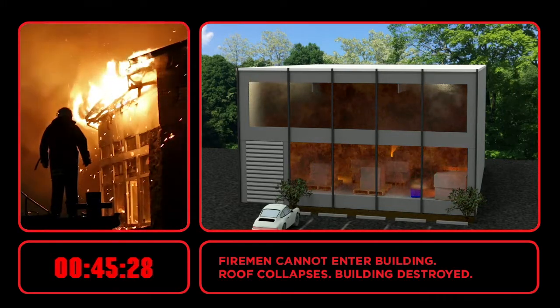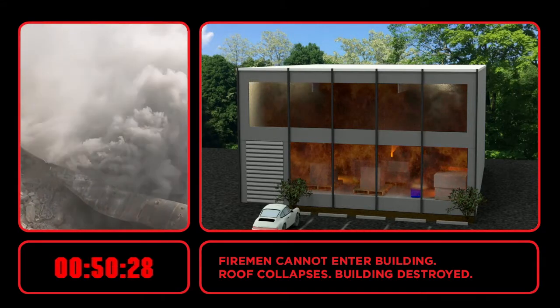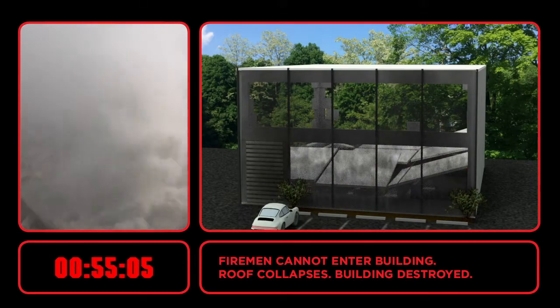Firemen try to enter the building, but the hose stream will not reach the fire. Smoke blocks their view and the firemen cannot attempt to cut holes in the roof for fear of collapse. The fire is out, but the building is lost.